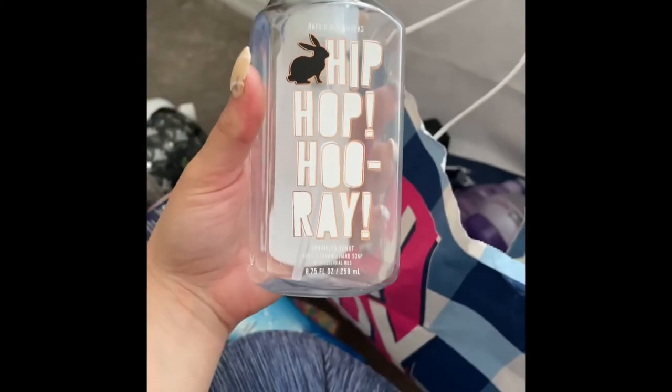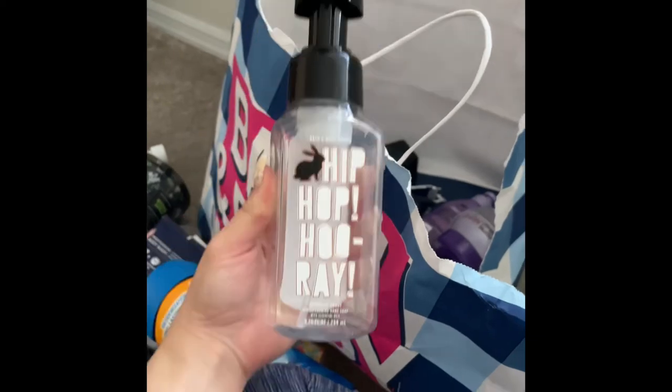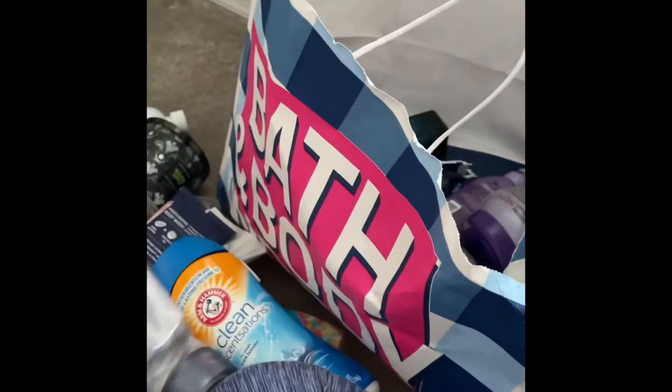I used up this Hip Hop Hooray hand soap in Sprinkle Donut — my boyfriend absolutely loved it, would totally repurchase it again and again. I also used up this Germ-X moisturizing hand sanitizer spray — would totally repurchase.